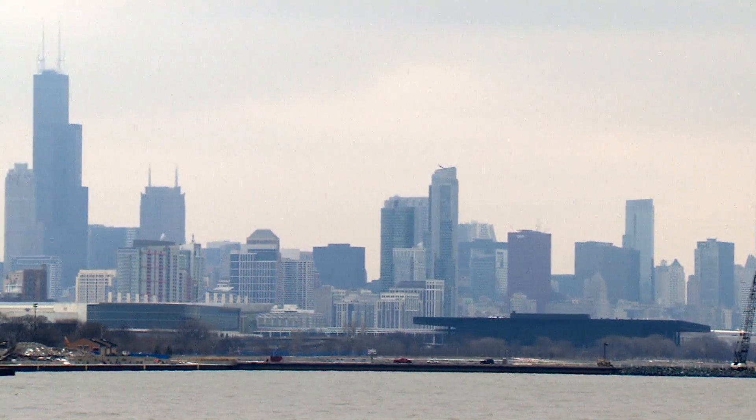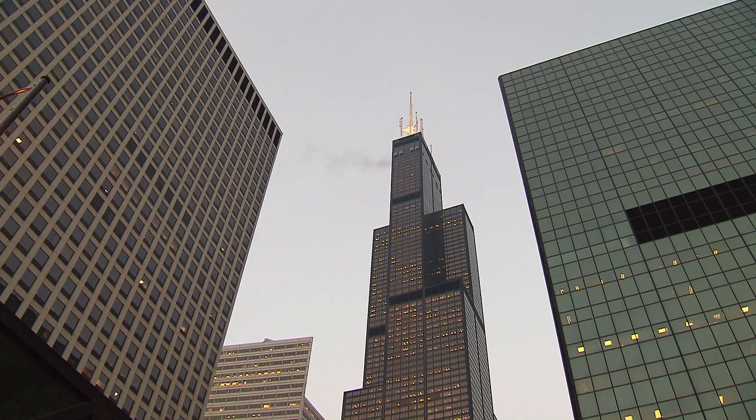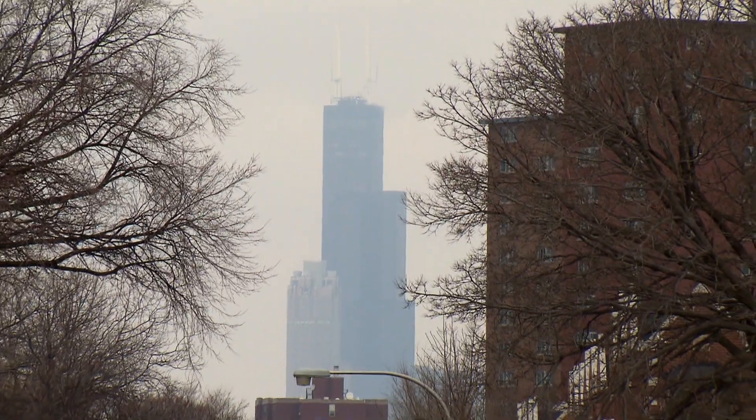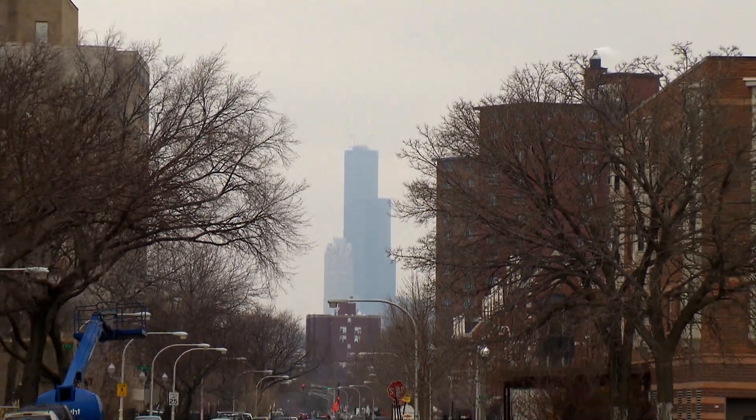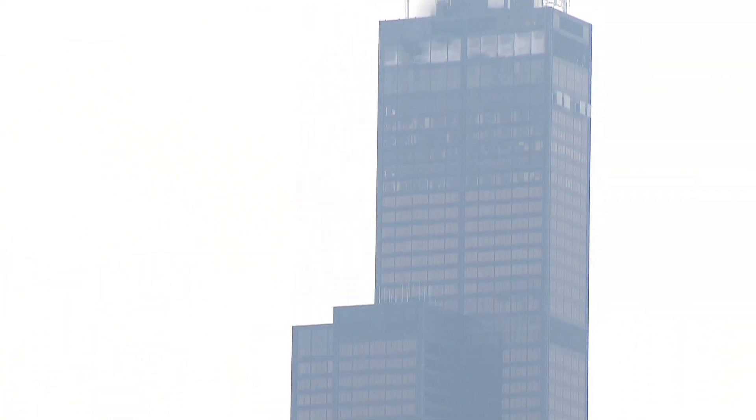High above the downtown Chicago skyline rises America's tallest building, the former Sears Tower, now known as the Willis Tower. Since 1974, the building — the fifth largest freestanding structure in the world — has stood as one of the country's most significant and recognizable skyscrapers.